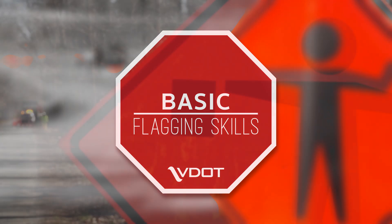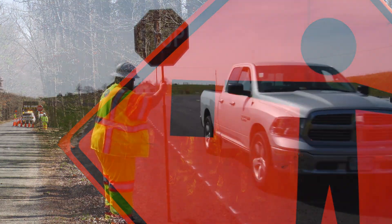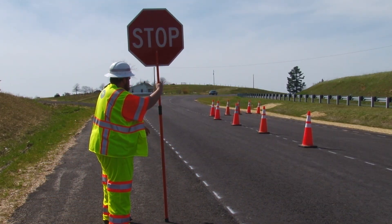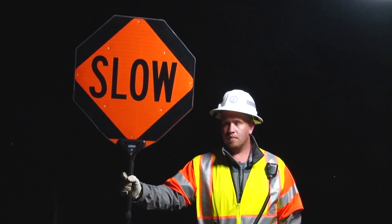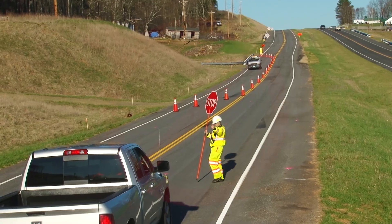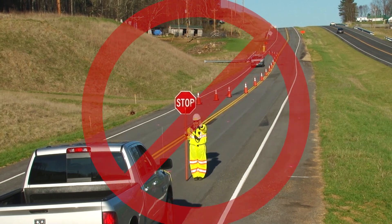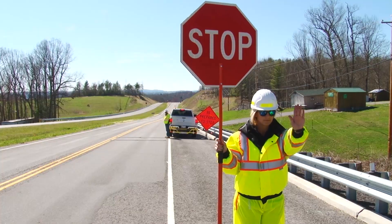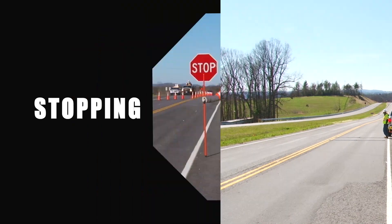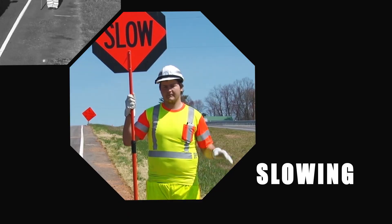Because drivers are sometimes tired, preoccupied, or impaired, you must remain alert at all times and stay on your feet facing oncoming traffic. Always stand alone in a highly visible location, away from other workers and work vehicles. However, never stand directly in the path of an approaching vehicle, and never turn your back to approaching traffic. Generally, flagging operations require three basic skills: stopping, releasing, and slowing traffic.